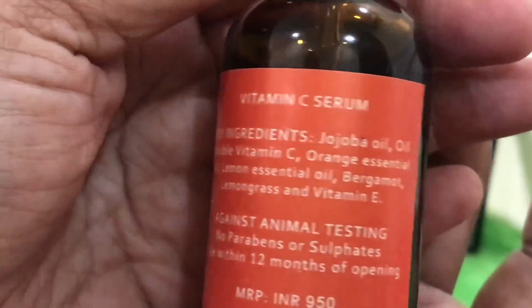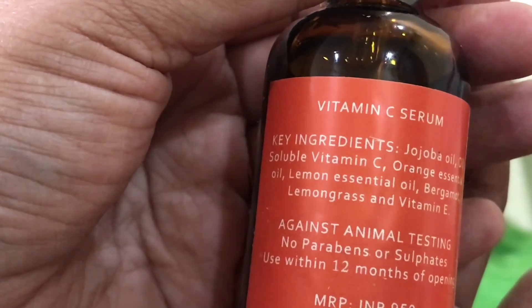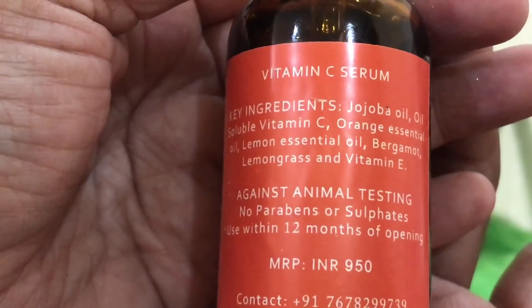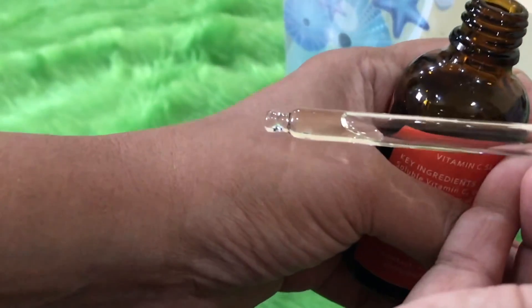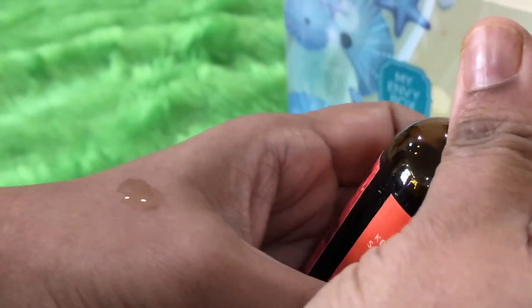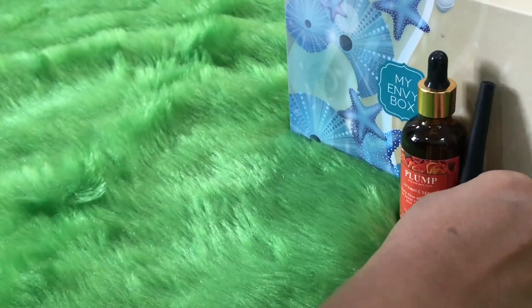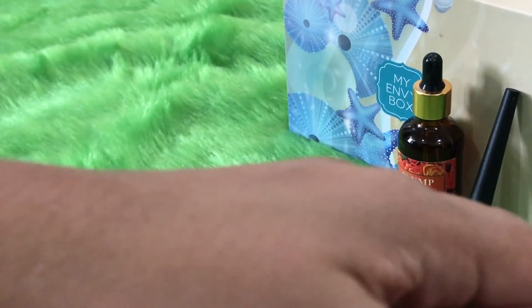In addition to Vitamin C, this serum contains argan oil, orange essential oil, lemon essential oil, bergamot, lemongrass, and Vitamin E. It should be used within 12 months. When I applied a drop, the fragrance was very intense — predominantly lemongrass. The serum itself is quite nice; it doesn't leave an oily layer on the skin, which is just perfect.